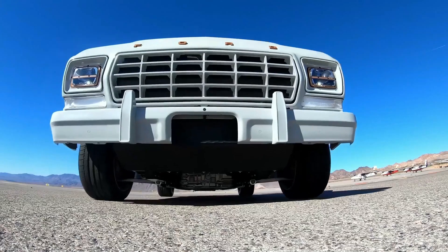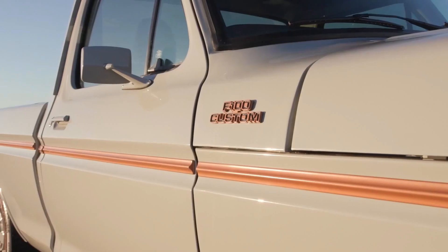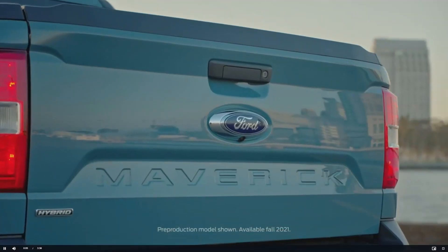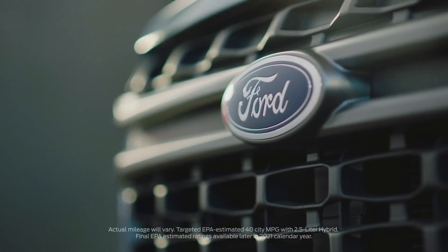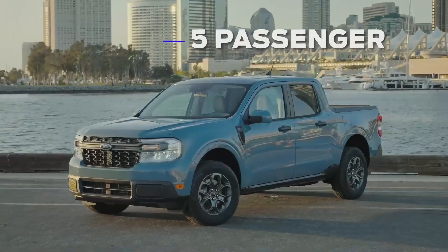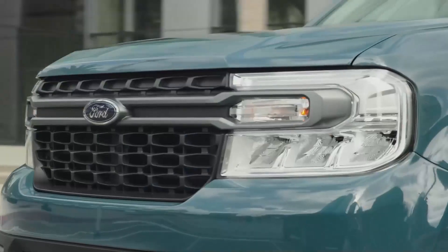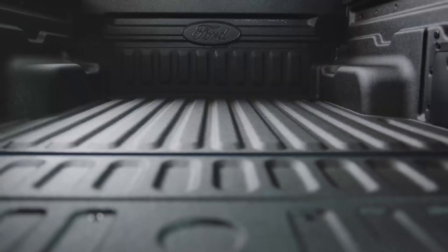The Ford Maverick is a new kind of pickup — versatile and capable, built for makers and doers, stunningly fuel efficient, and built Ford tough. It's the truck for people who never knew they needed a truck. Maverick is the first-ever standard full hybrid truck, available as a five-passenger four-door pickup in XL, XLT, and Lariat trim levels. The standard 2.5-liter hybrid has a targeted EPA-estimated rating of 40 miles per gallon in the city and 500 miles of range on a single tank of gas.